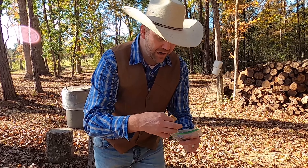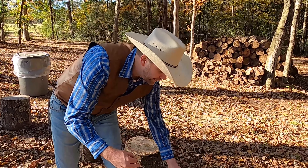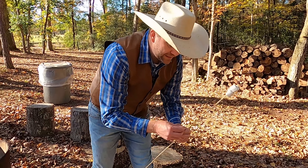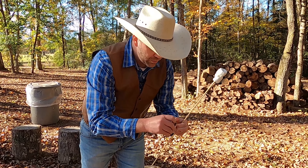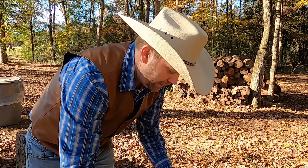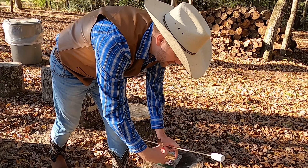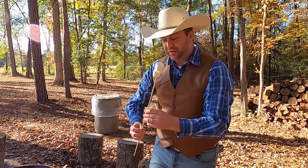I've got my two graham crackers. Let me get my chocolate bar — that's the most important part. Set that down and unwrap this chocolate. Look at that — a perfectly good chocolate bar. Now I know it's tempting to go ahead and eat it as is, but what we want to do is roast these marshmallows on the fire.